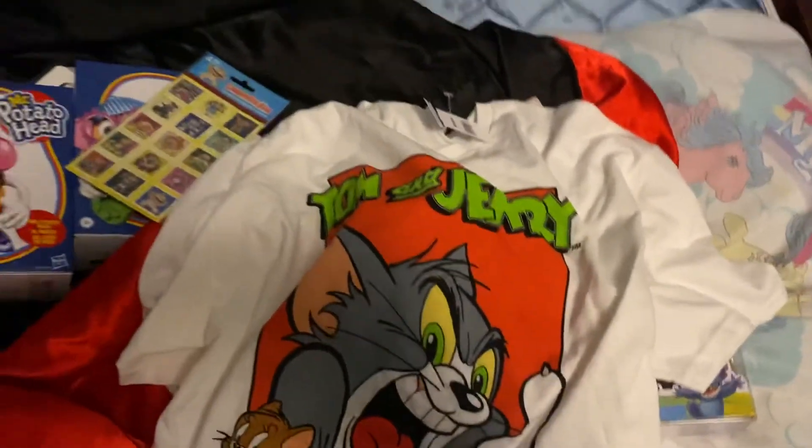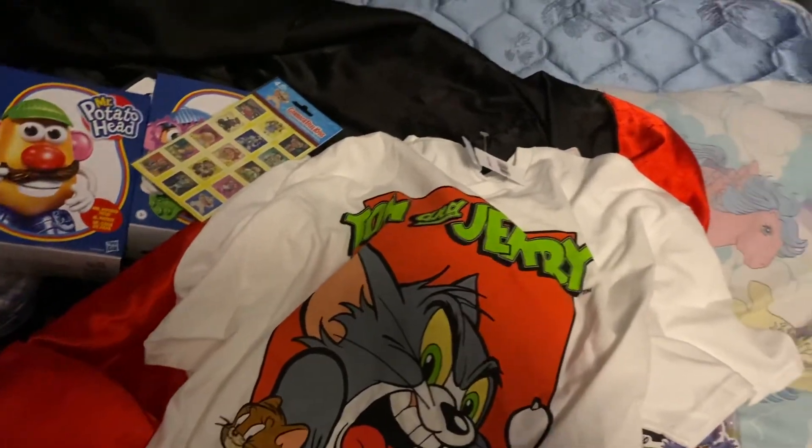And then I got Tom and Jerry — 3 for $5. So yeah, that is my little haul today and I hope you enjoyed!